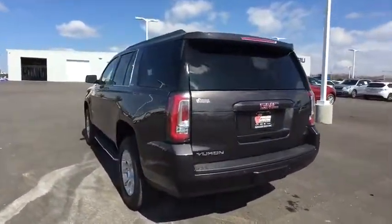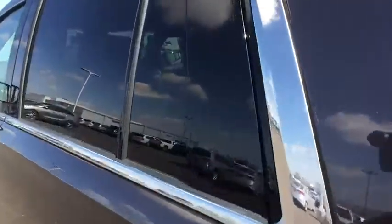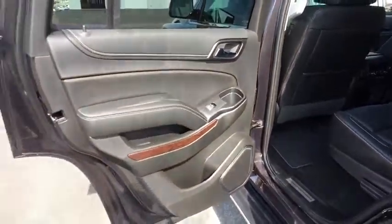Backup camera, leather-wrapped steering wheel, Bluetooth, power steering, adjustable steering wheel, cruise control, floor mats, keyless start, four-wheel drive.